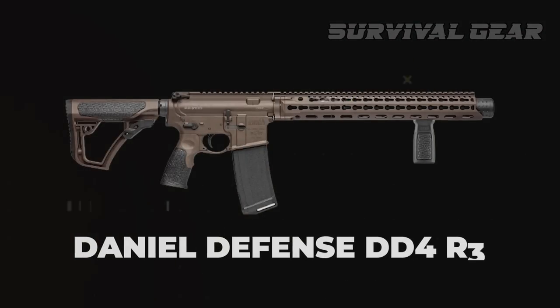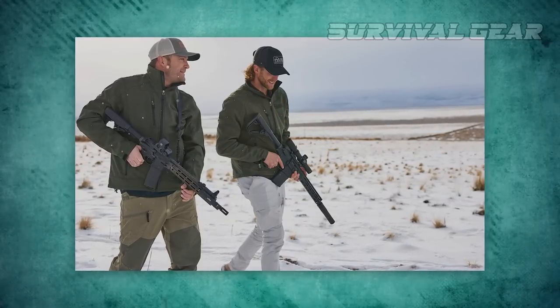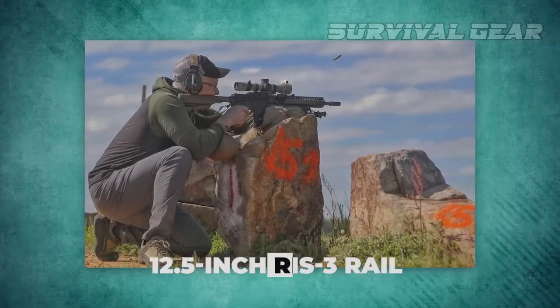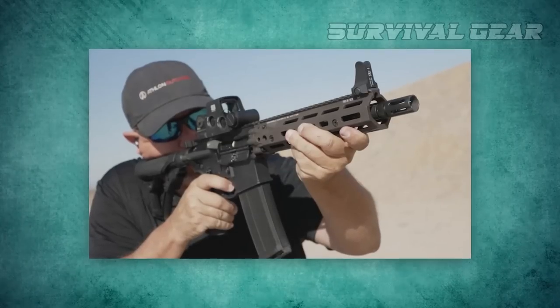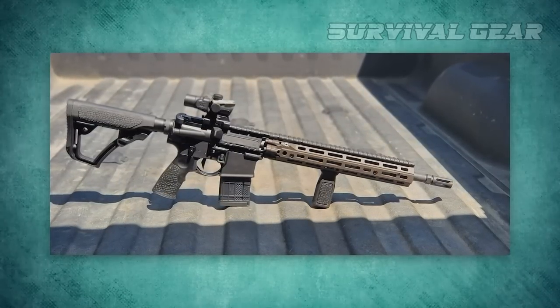The Daniel Defense DD-4R3 is a lighter-weight, fully ambidextrous version of the industry-standard DD-M4, offering right- and left-handed shooters even more flexibility and control. A 12.5-inch RIS-3 rail provides easy attachment of M-LOK accessories, and a mid-length gas system provides smooth, reliable cycling, while also reducing perceived recoil and wear and tear on parts.